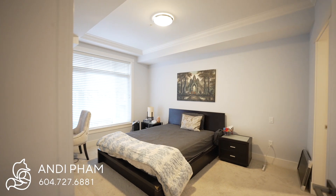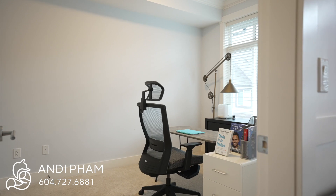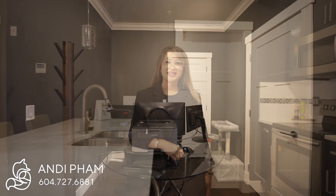This master bedroom features a walk-in closet and a four-piece ensuite. There is also a second bedroom as well as a den, which is perfect for a home office. Thank you for watching.